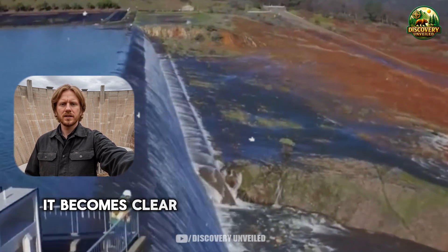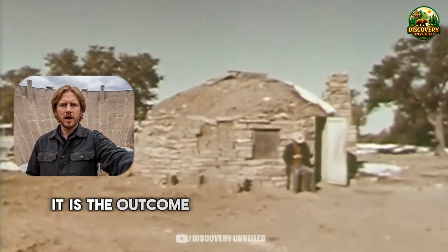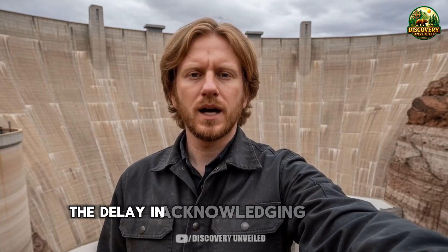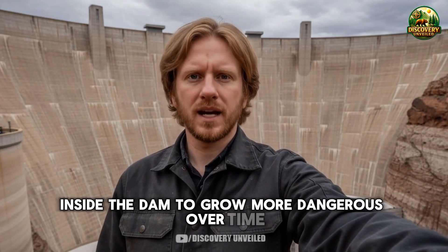Seen as a whole, it becomes clear that today's risk is not the result of a single major mistake. It is the outcome of many small decisions, reasonable in their time, but based on assumptions that no longer hold. The delay in acknowledging that shift is what allowed the physical mechanisms inside the dam to grow more dangerous over time.